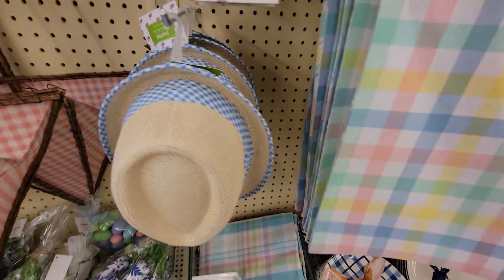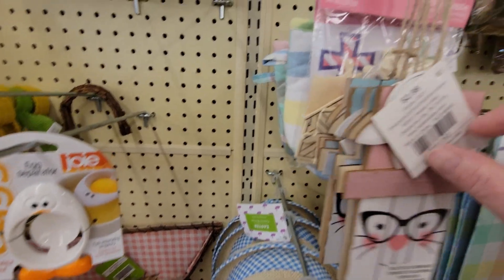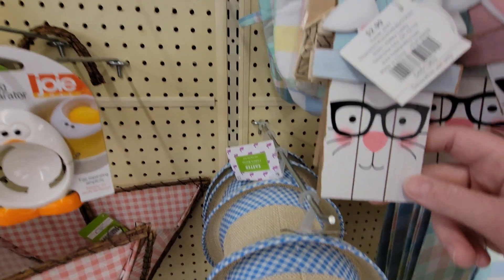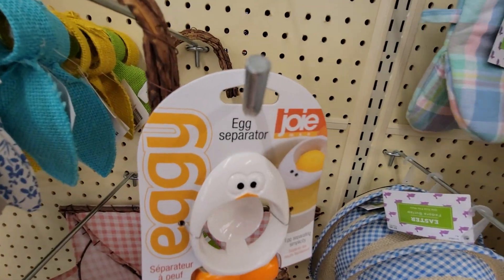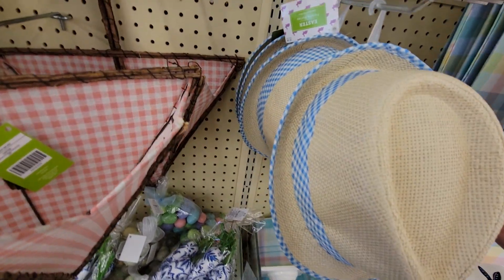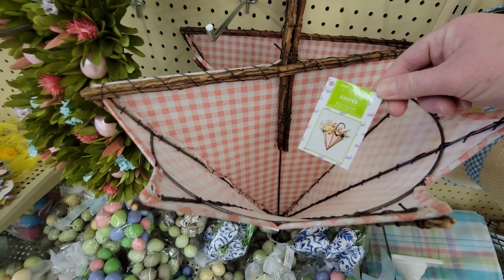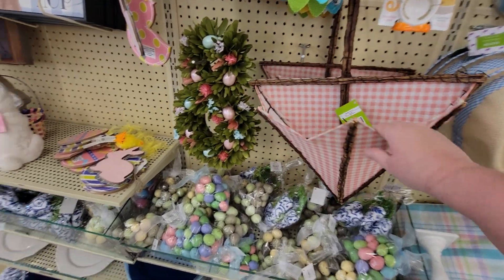They have these reversible items — they're normally $2.99 so they'd be 29 cents. You could use these for gift wrapping on a bag, or I might get some to put on my Easter tree, since for 29 cents that's a really good deal. These little Easter mitts are $4.99 so 49 cents. This little Easter hat would be 79 cents. This is really cute — it's originally $29.99 so it'd be $2.99, a really cute front door hanger, like a wreath kind of thing.